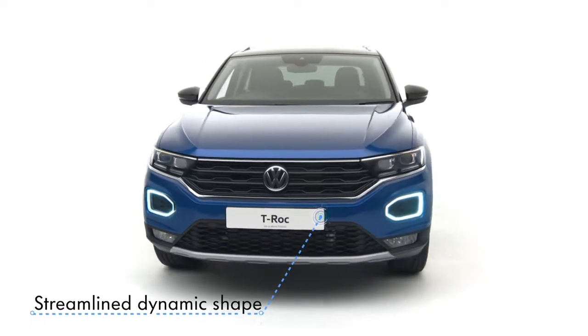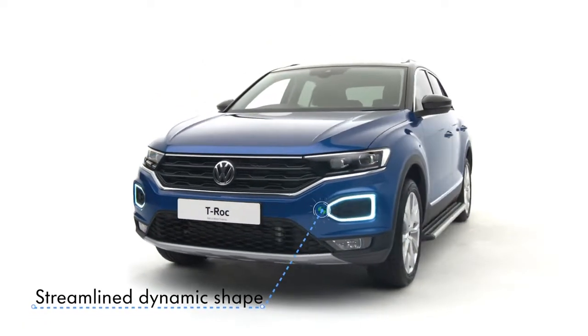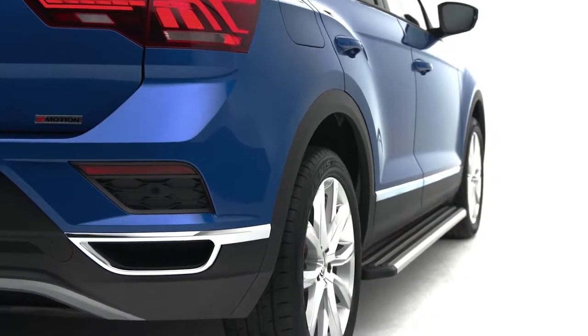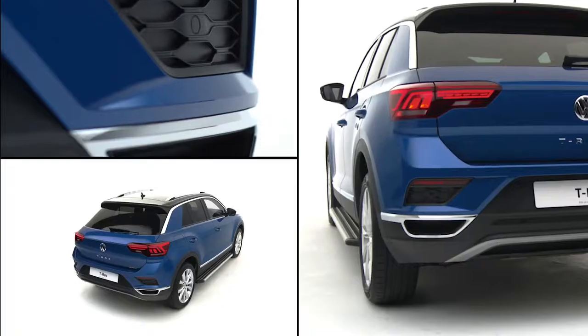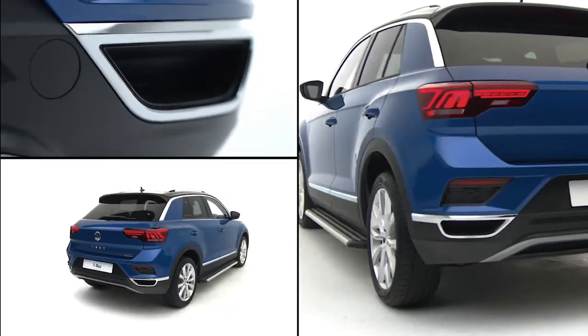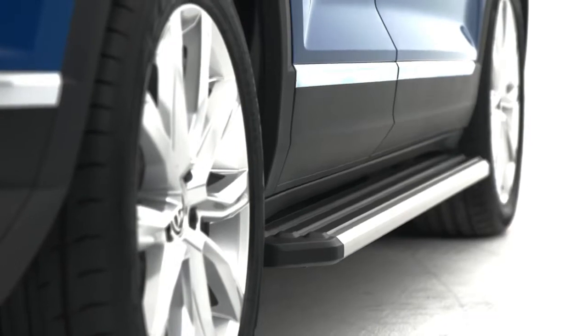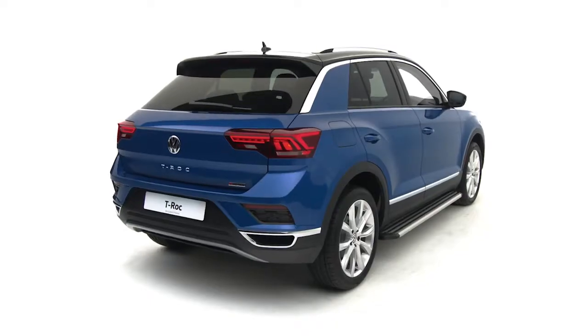Available in 5 different models from the safety-conscious S to the sporty R-Line. Features include 18-inch Arlo alloy wheels, ChromeFX trapezoid exhaust surrounds, chrome roof rails, and electrically heated and foldable door mirrors, whilst the optional running boards are both practical and stylish.